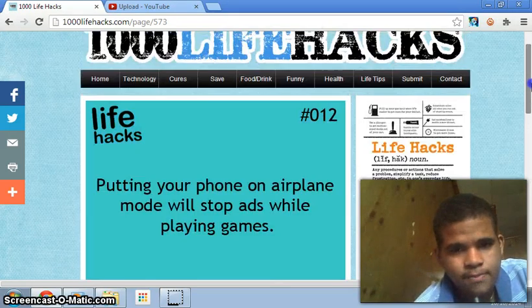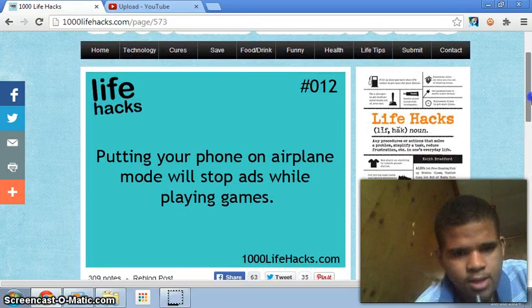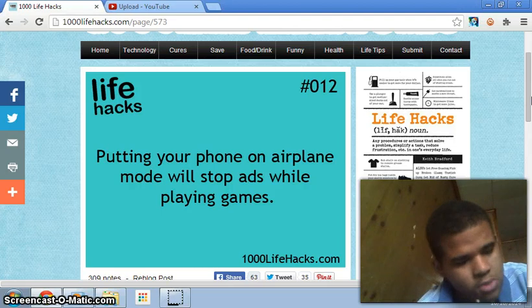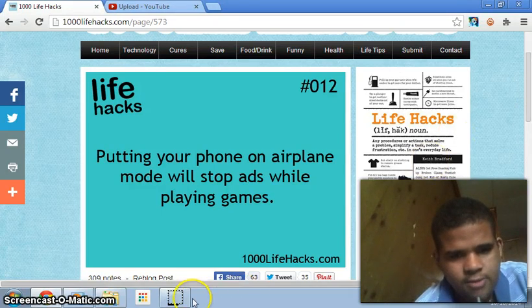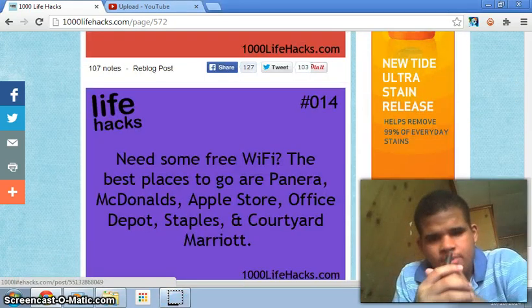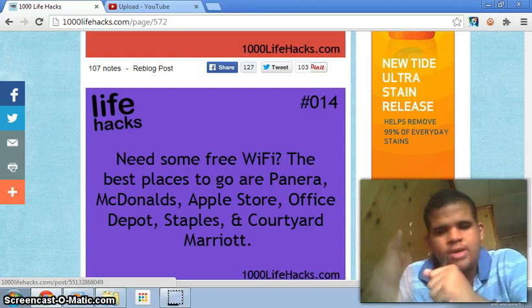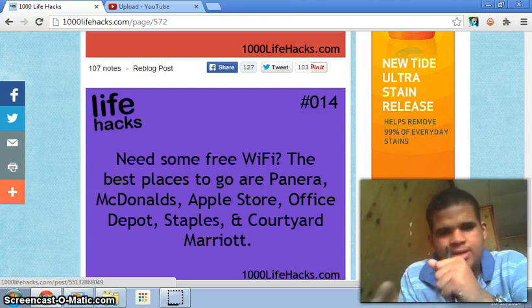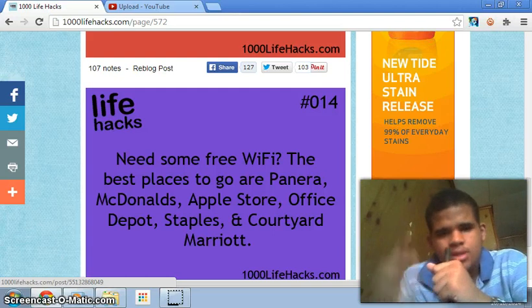Number twelve: putting your phone on airplane mode will stop ads while you're playing games. Yeah, I know that one — everybody should know that one actually. I'll be launching these videos every Saturday, so stay tuned for that.